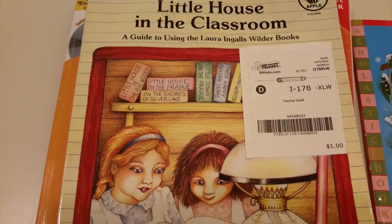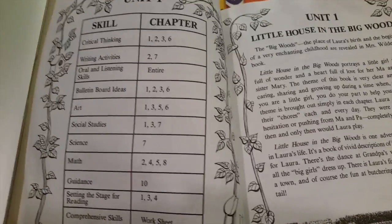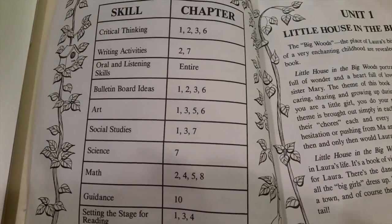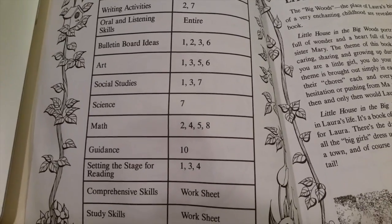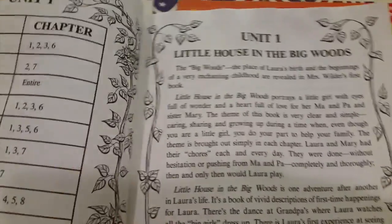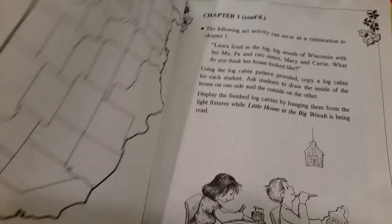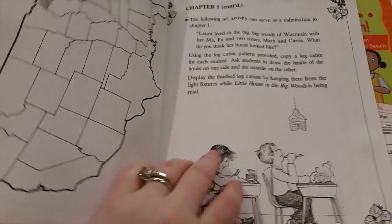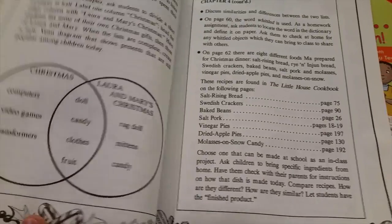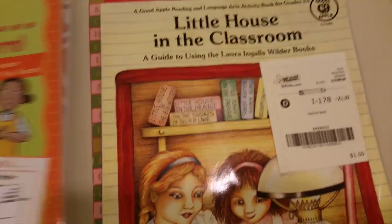It's called 'A Little House in the Classroom,' a guide to using Laura Ingalls Wilder books. It has about eight units and it's basically a unit study using 'Little House in the Big Woods.' They show you how to use critical thinking, writing activities, bulletin board ideas, art, math, and comprehension. I thought this would be a really cool thing to do when she gets a little older, and maybe I'll pull some things from it when she's younger too. I got this mainly for myself but thought it was a neat deal.